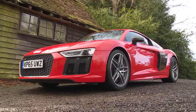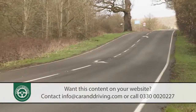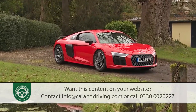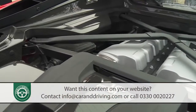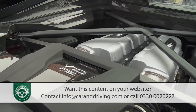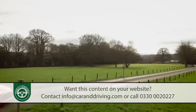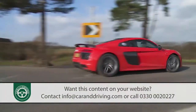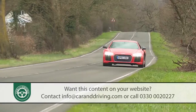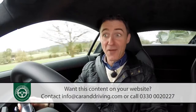Audi's R8 gets sharper, smarter and faster in second-generation form. Turning away from the tide towards turbocharging, it uses an aurally magnificent normally aspirated 5.2-litre V10 and promises race-bred but road-ready four-wheel-drive performance able to justify its newfound supercar status. Rivals must take this car very seriously indeed. Time to drive it.